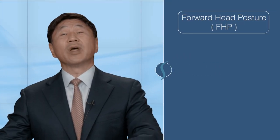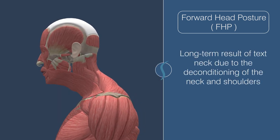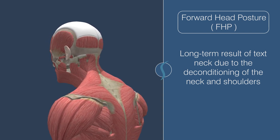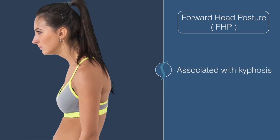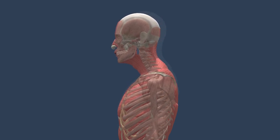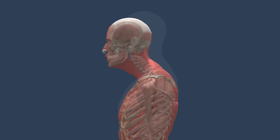Forward head posture, or FHP for short, is a long-term result of text neck due to the deconditioning of the neck and shoulders. Muscles in the neck, chest, and upper back can become deconditioned and imbalanced due to prolonged FHP. It's also associated with kyphosis, which leads to rounded shoulders. This creates a vicious cycle in which the deconditioning of the muscles from a lack of good posture, coupled with the natural loss of muscle strength over time, causes the FHP to become more pronounced, increasing the acceleration of spinal degeneration. For this reason, FHP is especially prevalent in elderly populations.